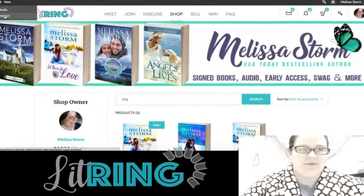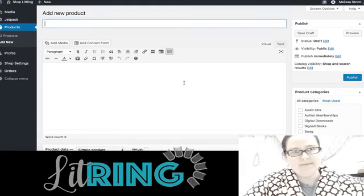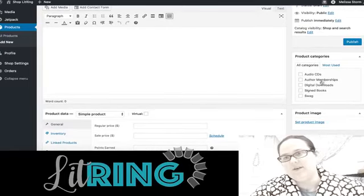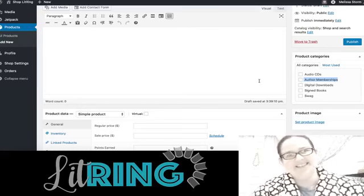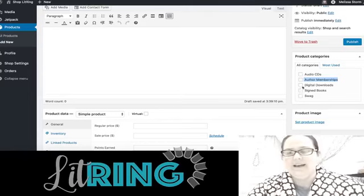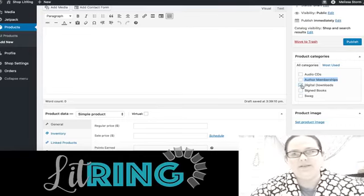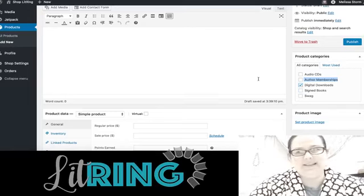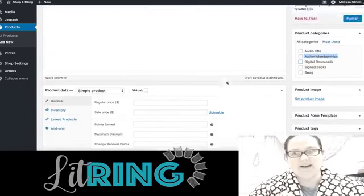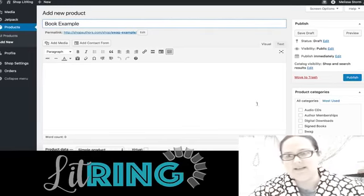Let me show you the interface for adding a new product — you just click New Product. You can put in the product name, and here are the different categories. Right now you can choose from audio CDs, digital downloads, signed books, or swag. If you choose signed books it automatically adds the autographee field. If you choose digital downloads it's going to automatically work with the BookFunnel integration that Damon and his team are working on, so you don't have to worry about custom hooks — it removes a step and makes it easier.